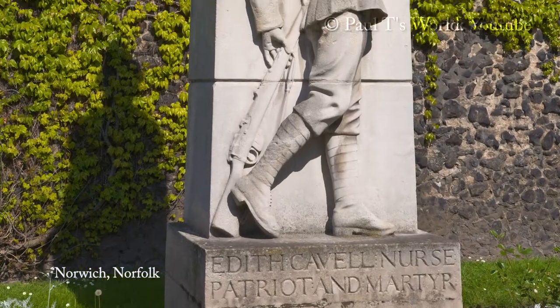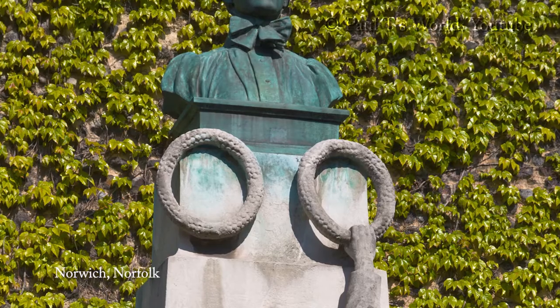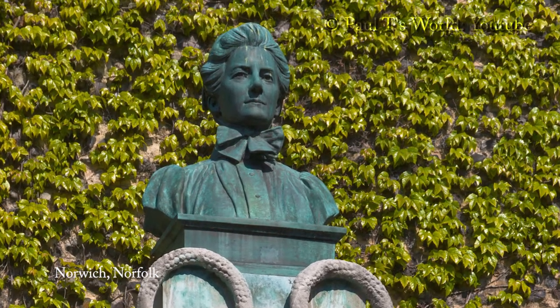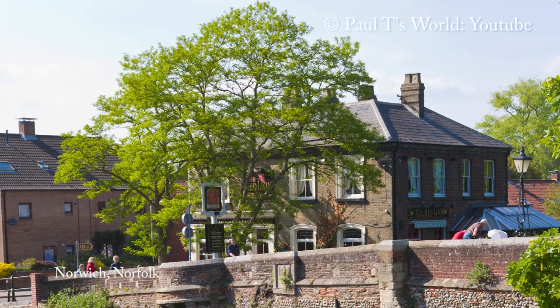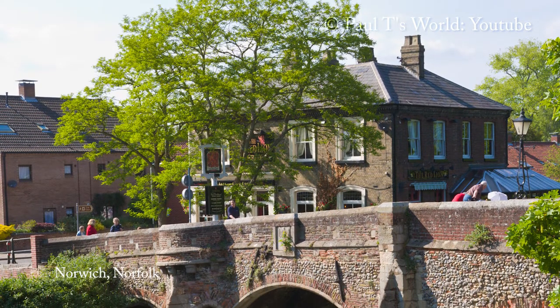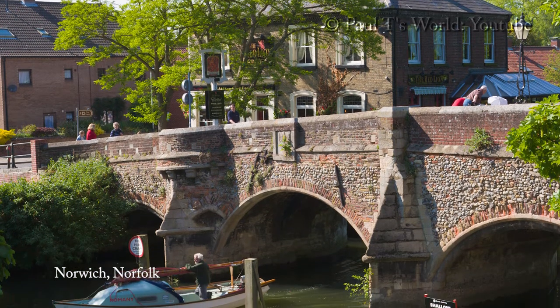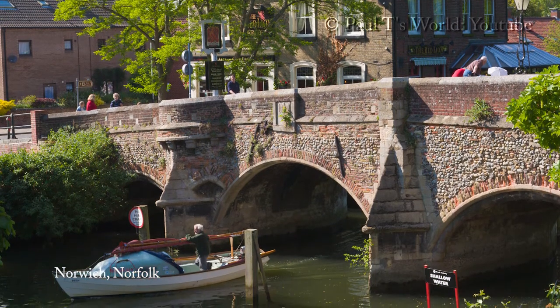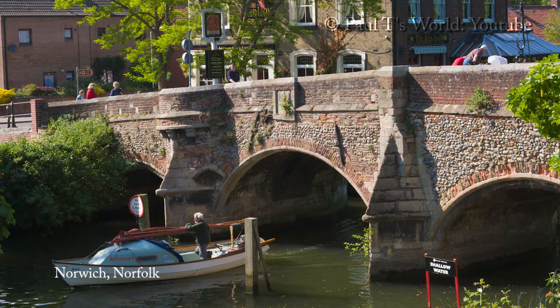This is a memorial to Edith Cavell. It was put up in 1918 and shows her in a nurse's uniform. Bishop Bridge spans the River Wensum near Norwich and is in the cathedral quarter. The bridge was built in 1340 and is still in use today, making it one of the oldest active bridges in England.